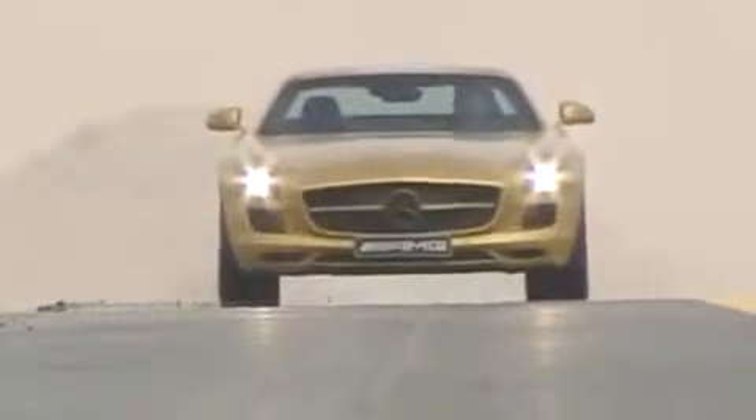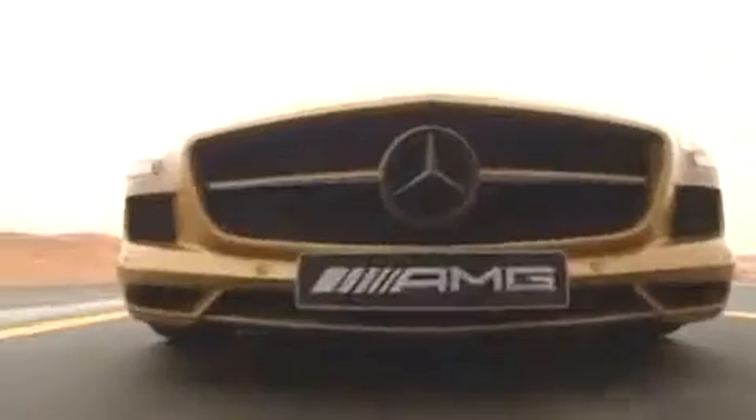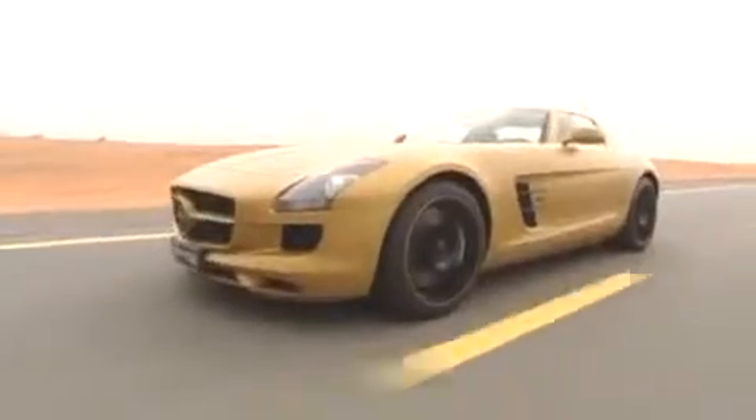Nobody could see the car on the street, so we could hardly believe our eyes when we spied the super sports car motoring past the dunes of the United Arab Emirates. Its golden matte finish glistening in the desert sand, its bold black grille part of the design scheme, replacing all of the chrome highlights of the standard SLS AMG model with a deep black paint finish.